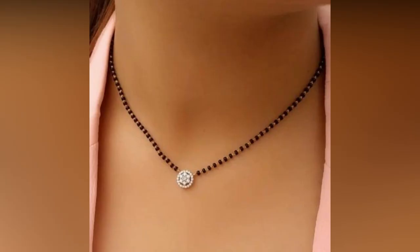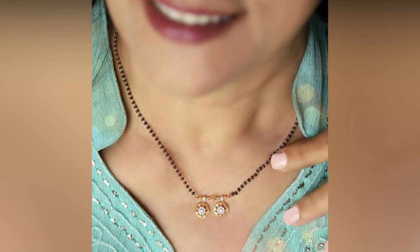Each piece of jewelry is crafted with the utmost attention to detail, ensuring that every customer receives a high quality product that they will cherish for years to come.